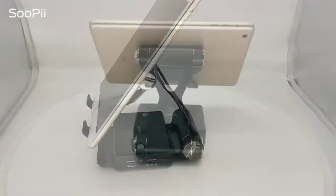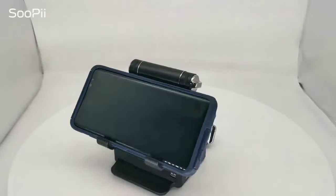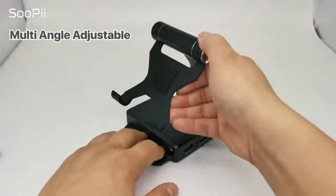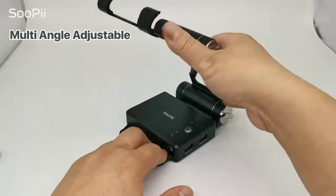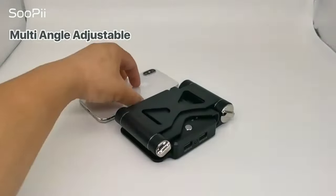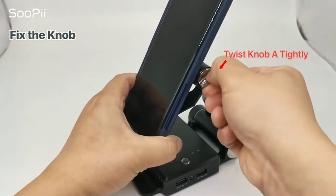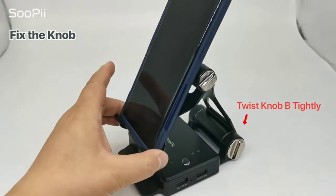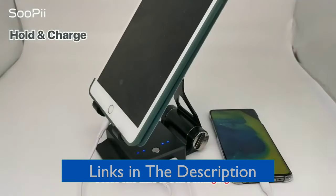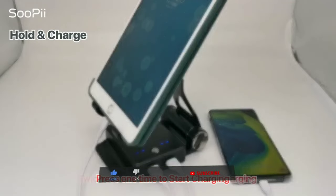Welcome back guys. In today's video I have brought five best smartphone gadgets which will definitely be necessary in your day-to-day life. As you are all using smartphones, it is very much important to keep them safe from falling or scratches. If you liked or want to buy any product from the video, their buying links are given in the description. Without wasting any time, let's get started.